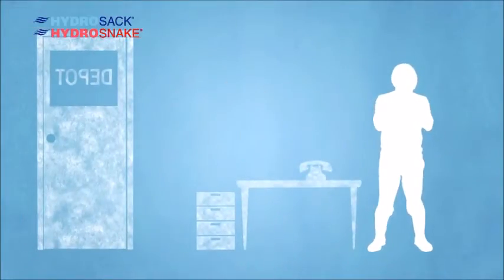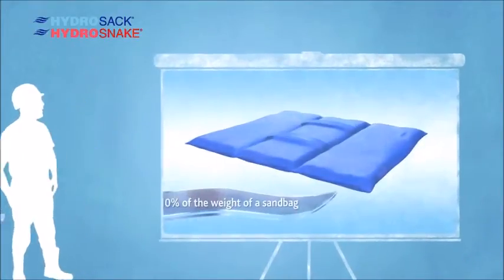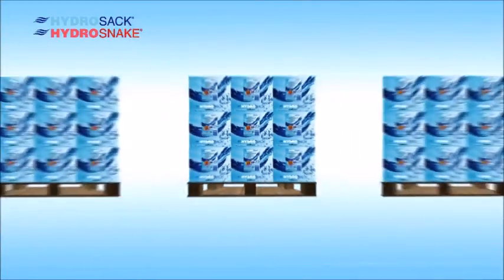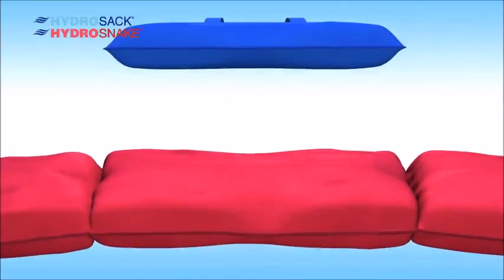The disposal process is also costly to the environment, which isn't good for anyone involved. But there is an alternative — this is the Hydra Sac. The Hydra Sac is less than 10 percent of the weight of a sandbag before it comes into contact with water, and they can be easily stored in bulk until they're needed.